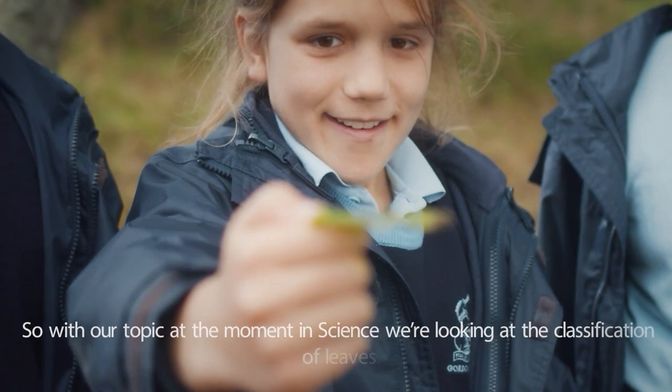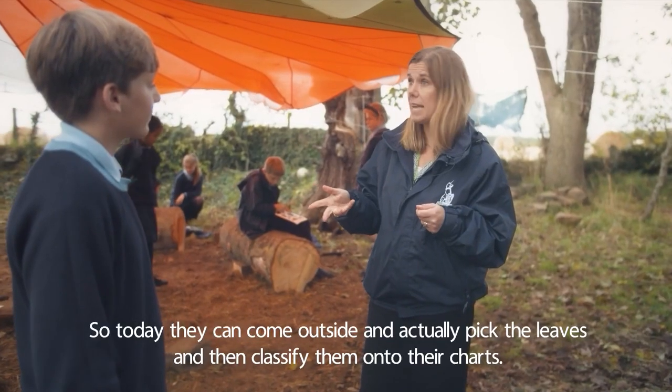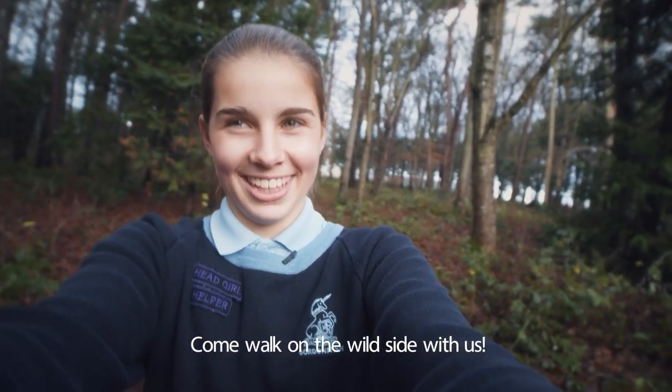Our topic at the moment in science is classification of leaves. Today we've come outside to actually pick the leaves and then classify them onto their charts. Come walk on the wild side with us.